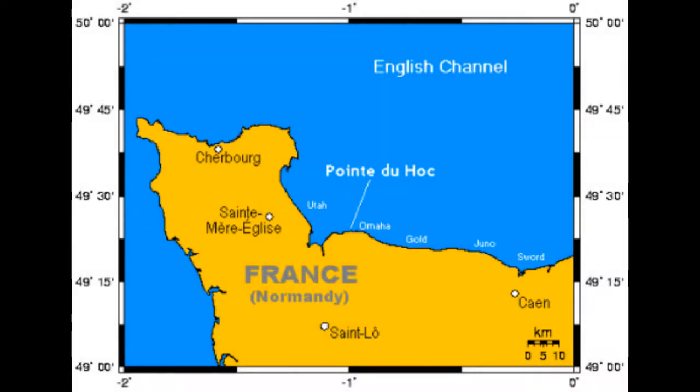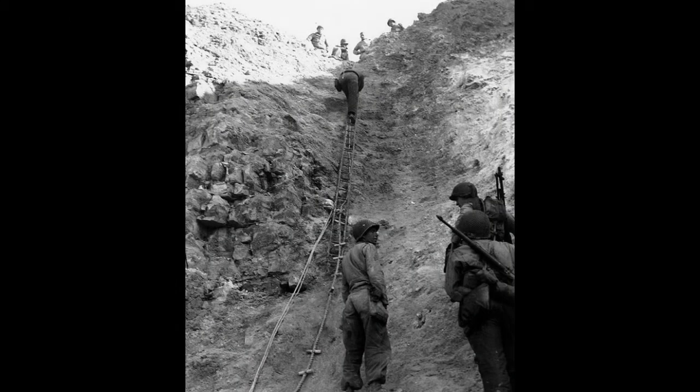So a side operation was launched at the same time as the other beach landings, spearheaded by the 2nd and 5th Ranger Battalions, led by Lieutenant Colonel James Rutter. Pointe du Hoc, as you can see in these photos, has quite literally sheer cliff faces that the Rangers would have to scale to take out the artillery — their primary objective. The 2nd ended up being the only one of the two battalions to land at Pointe du Hoc, as the 5th ended up landing at Omaha Beach due to miss-signaling.